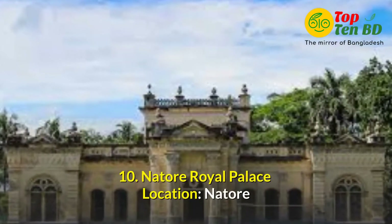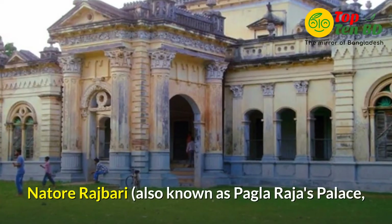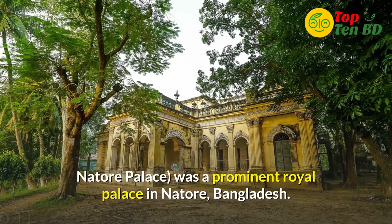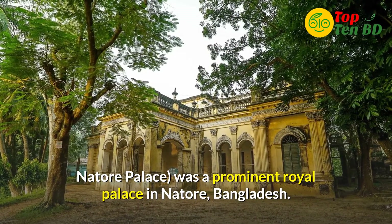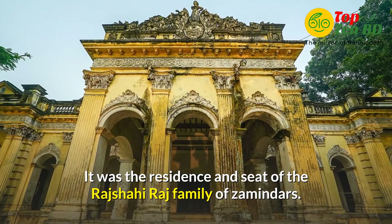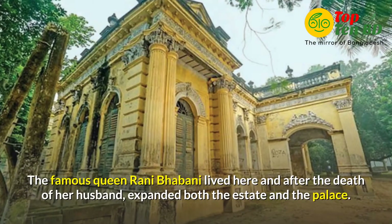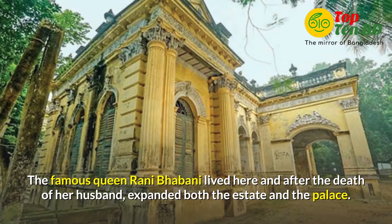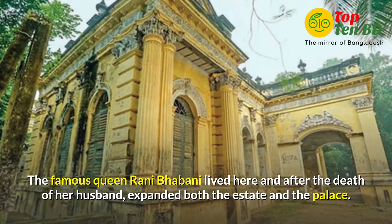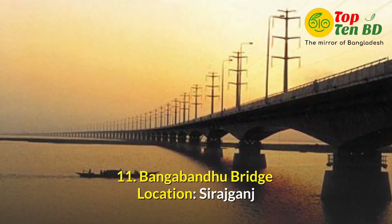Number 10: Natu Royal Palace. Location at Nator. Natu Raj Bari, also known as Pagla Raja's Palace or Natu Palace, was a prominent royal palace in Nator, Bangladesh. It was the residence and seat of the Rajshahi Raj family of Zamindars. The famous queen Rani Bhavani lived here, and after the death of her husband, expanded both the estate and the palace.